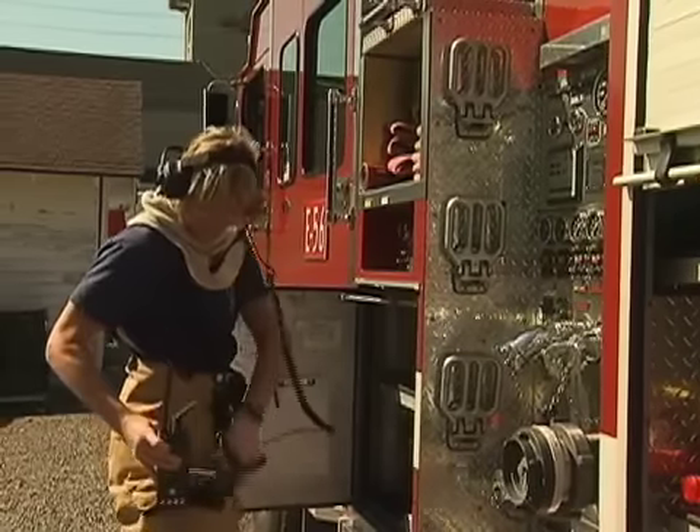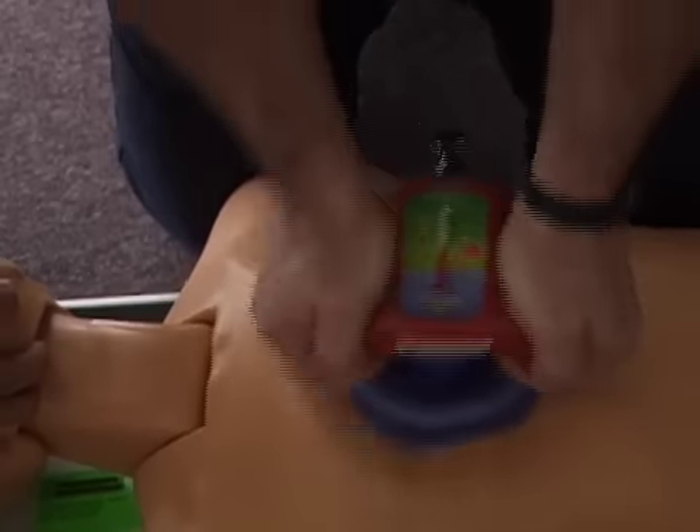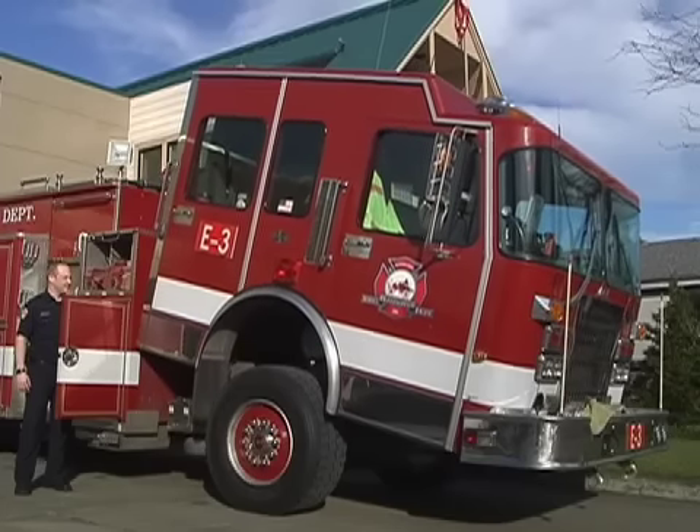Did you ever wonder what a fire engine crew does during a 24-hour shift? What happens when we're not out on emergency calls? A large part of our day is spent training for both fire and medical emergencies. We also spend a lot of time keeping both our equipment and stations in top condition, and keeping ourselves in top condition also takes time.